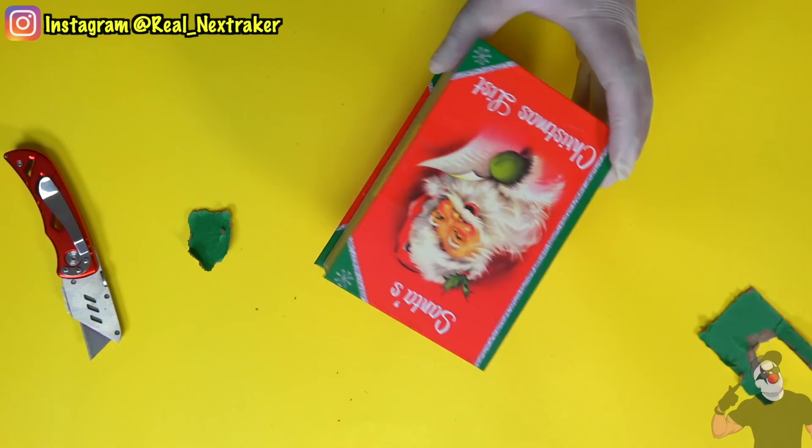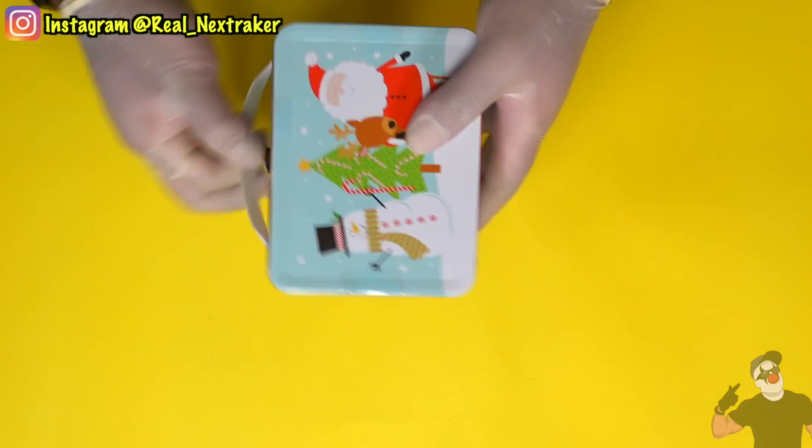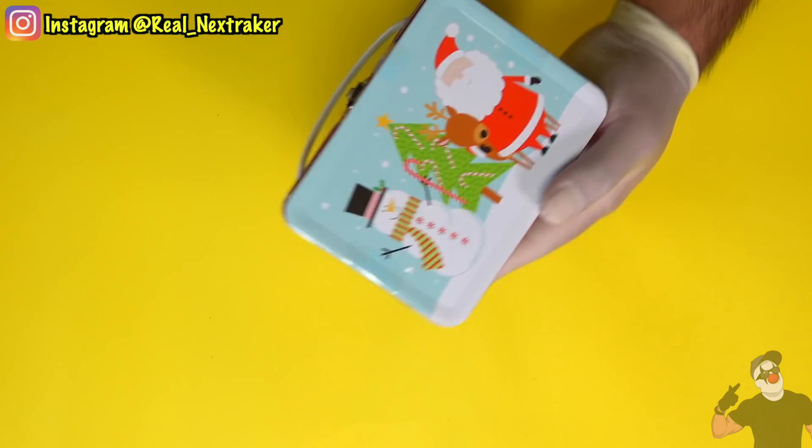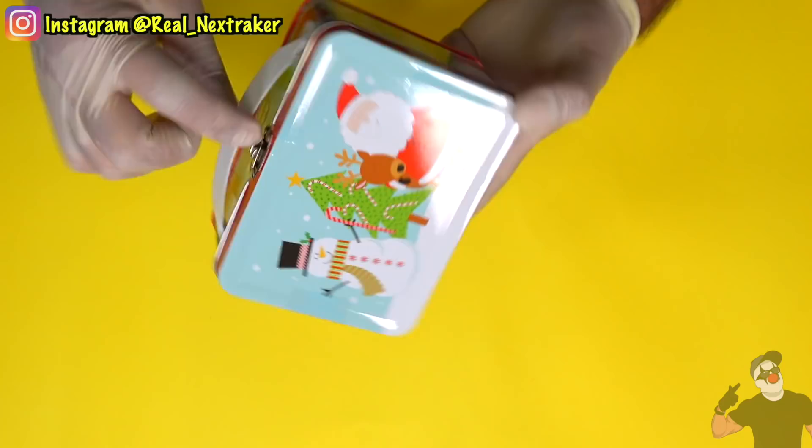I ruined the surprise for myself — that's what I get for peeking before Christmas. I really love this tin gift box right here. It looks like a lunch box — a tiny one. As you guys can see, you've got Frosty, a Christmas tree, and Santa with a reindeer. Very decorative, very appropriate for Christmas. So you guys can clearly tell that this is a Christmas box and not a lunch box.